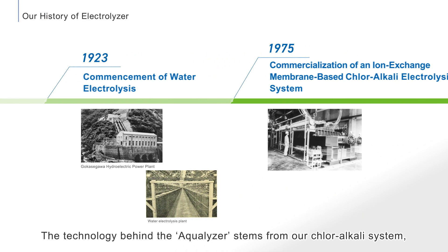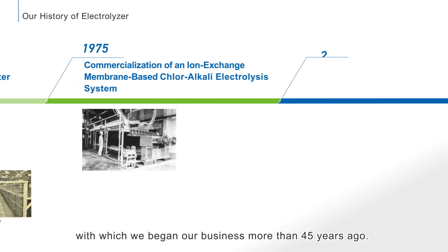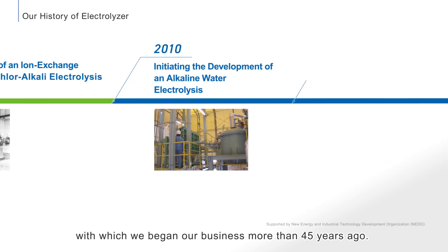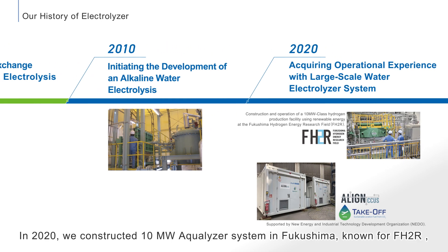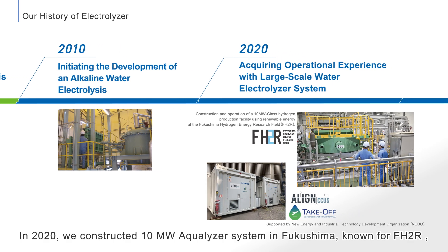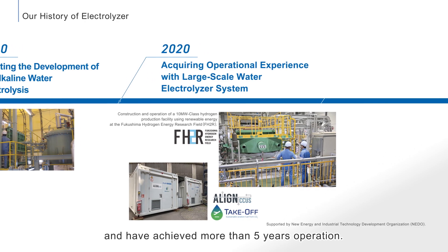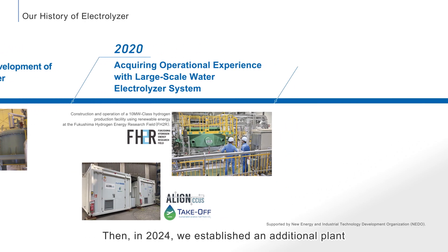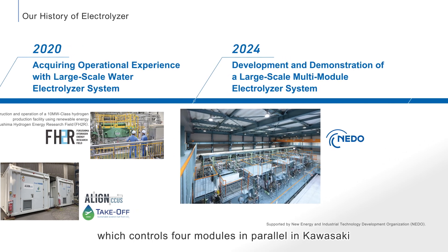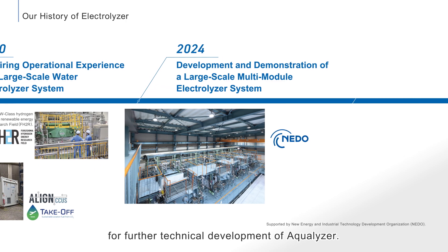The technology behind the Aqualizer stems from Asahikase's core alkali system, with which the company began its business more than 45 years ago. In 2020, a 10-megawatt Aqualizer system was constructed in Fukushima, known as FH2R, and has achieved more than 5 years of operation. Then in 2024, an additional plant controlling 4 modules in parallel was established in Kawasaki for further technical development of the Aqualizer.